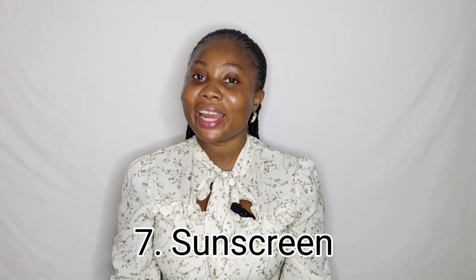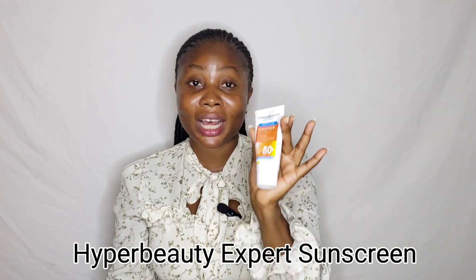The last but not least is sunscreen. Without sunscreen, everything else you've done is a total waste of time, energy, and money. Sunscreen protects you from the harmful rays of the sun, sunburns, skin discoloration, skin cancer, and more. I'm introducing the Hyper Beauty Expert Sun Care sunscreen and moisturizer — it's a nice sunscreen but during hot weather I noticed it made me sweaty and uncomfortable, so I had to set it aside until the cooler season.